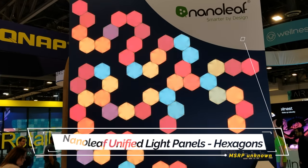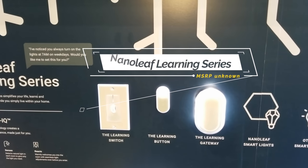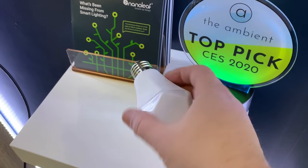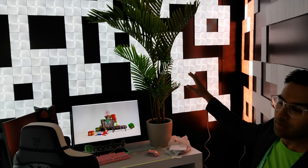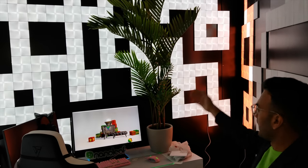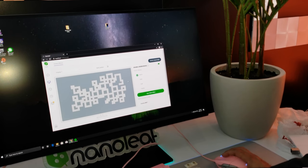In 2020 we can expect smart lights and panels to get even smarter and start learning our habits. Nanoleaf showed off their brand new light panels, now shaped as hexagons, and also announced the learning switch, the learning button, the learning gateway, and their new smart light — all part of the Nanoleaf Learning Series, which will learn your habits and turn lights on and off accordingly. But the coolest thing I saw at the Nanoleaf booth was their gaming room, where it can reproduce colors from your monitor and throw them up onto the Nanoleaf panels for a really cool effect.